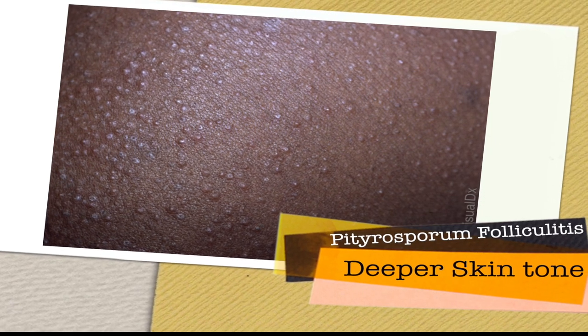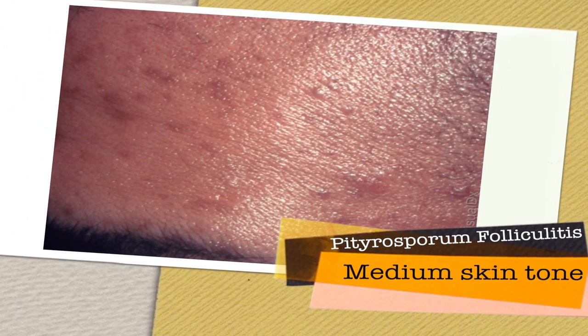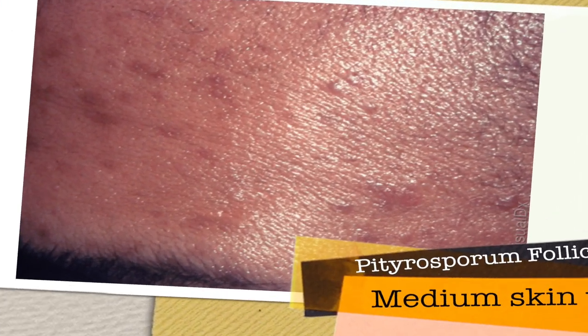Pityrosporum, or Malassezia, is the name of the yeast that colonizes and causes the problem in the hair follicle. What you'll see are monomorphic papules — meaning they all look identical — usually on the forehead, but they can also appear on the chest, back, and neck. They are usually deep and associated with a hair follicle.